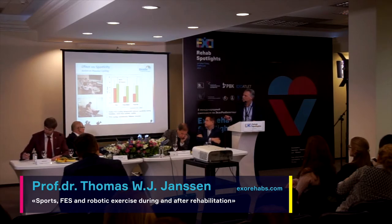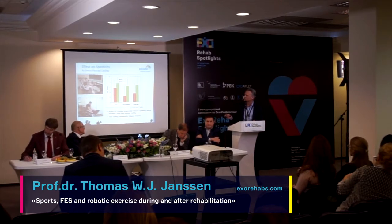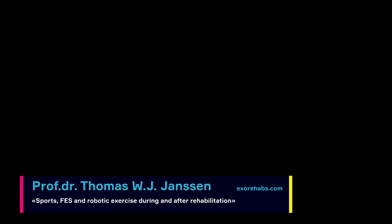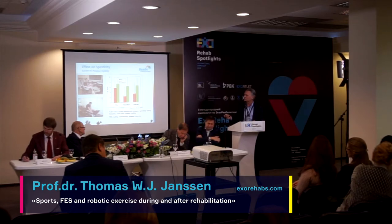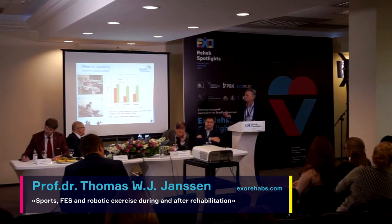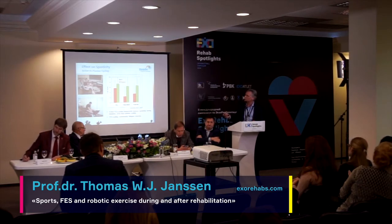Here are some results. In red, with electrical stimulation, you see an immediate drop in spasticity during and after the exercise, and it lasts for at least four hours, but it comes back to normal pretty much. Whereas with passive cycling, there is hardly any change in spasticity.